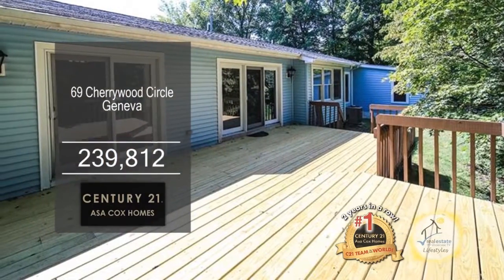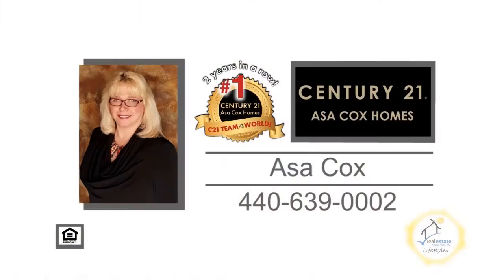Enjoy cool evenings on the back deck overlooking the spacious yard. Contact the number one Century 21 team in the world, Asa Cox Homes, for more information.